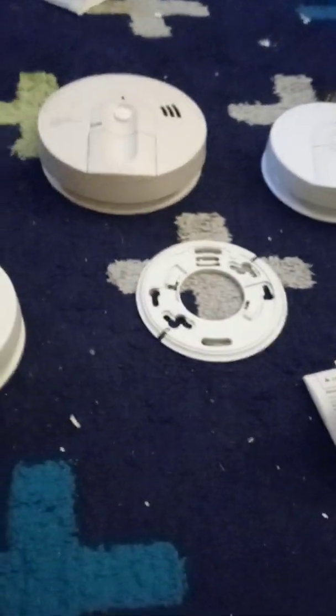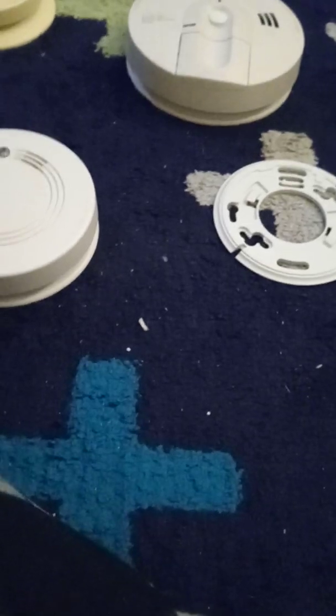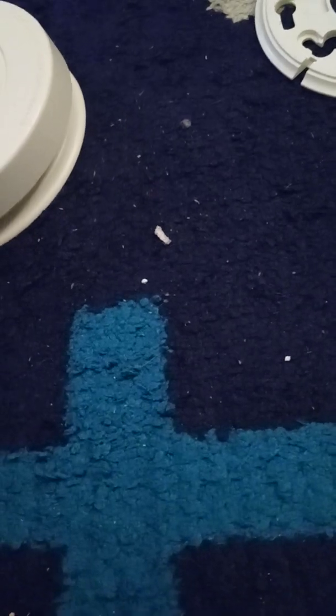Now let me show you what you get in the box. You get the alarm, the mounting bracket, the owner's manual, these black warning stickers — usually one of these is already used on the alarm so you don't have to do it yourself — and the original mounting hardware. These are all original.